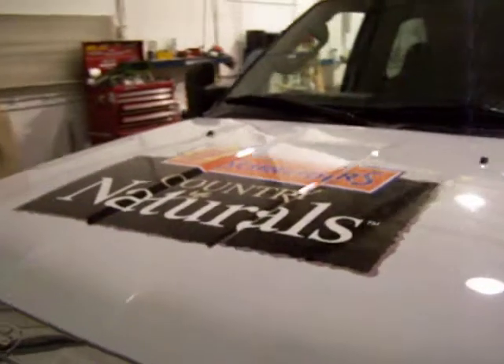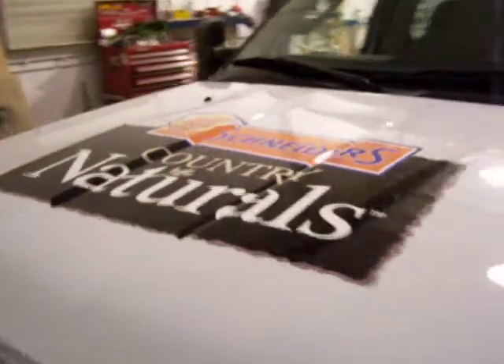Here at Define Designs, we're always pushing ourselves to create more unique, more eye-catching pieces. Our latest is for Schneider's Country Naturals, the new line of 100% natural lunch meats and hot dogs.